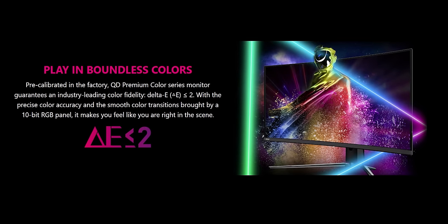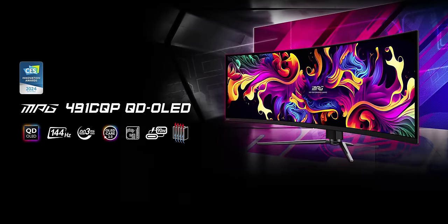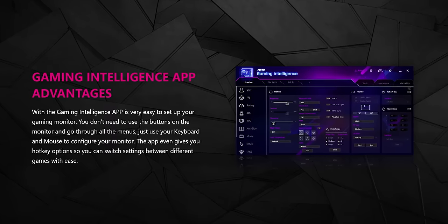Experience stunningly color-accurate visuals and blistering fast response times with MSI's new QD OLED monitors. Plus, use their gaming intelligence app to fine-tune your experience so you're always locked, loaded, and ready to go. Check them out down below.